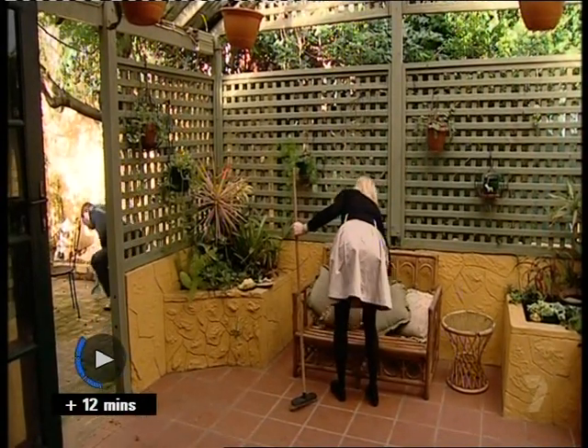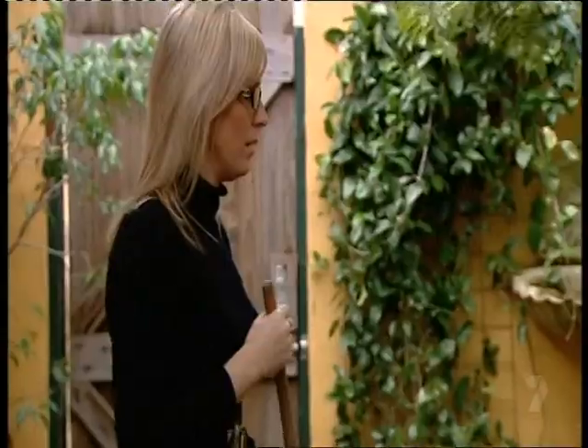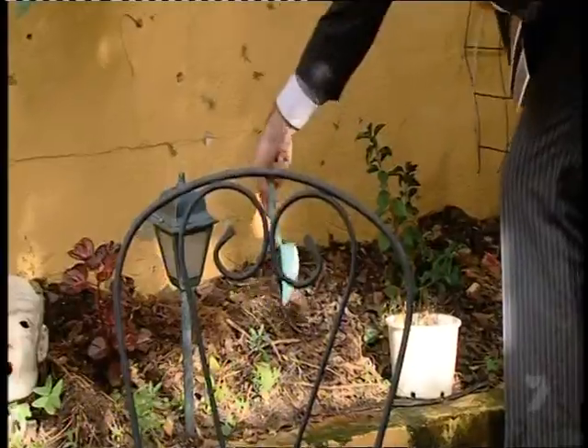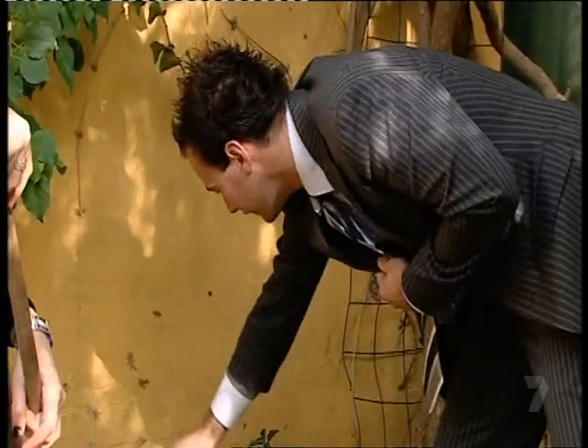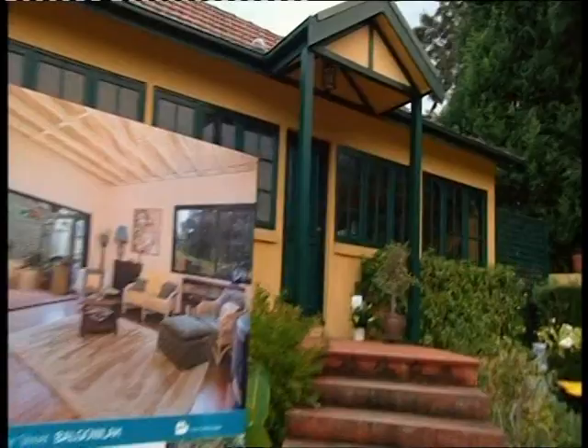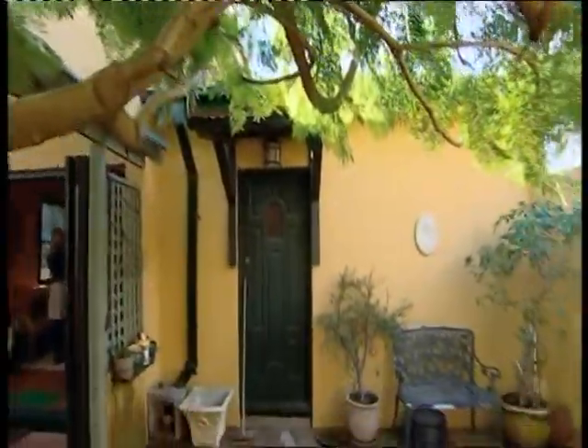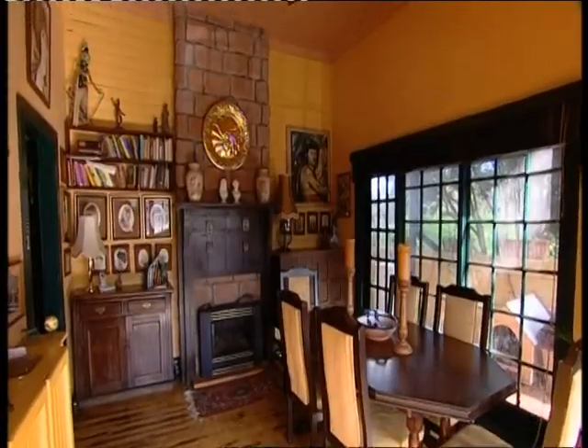Make sure you get it all. Working in real estate isn't always glamorous. Agents Andrew Lutze and Amy O'Mara from Cunningham's in Sydney are busy making sure this cottage at Balgala is looking its very best, as today is an important day.